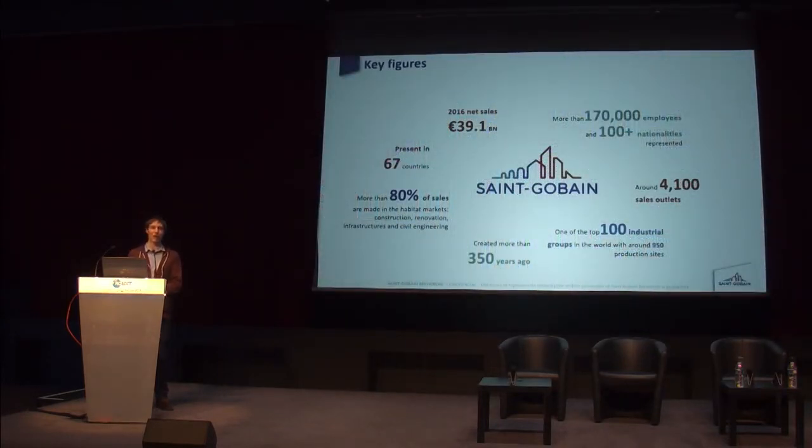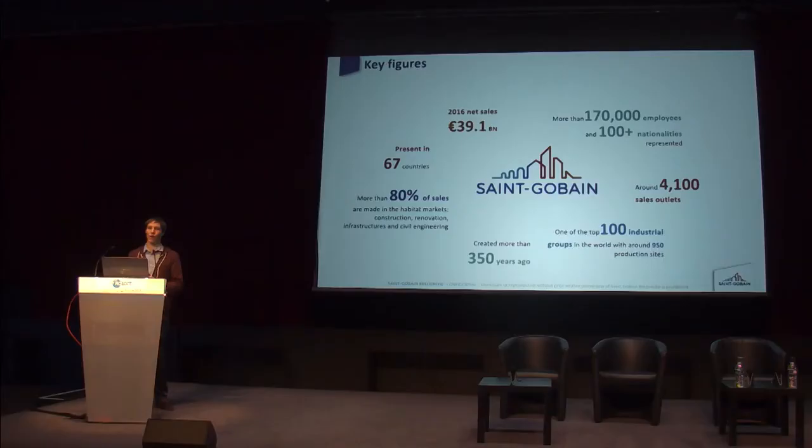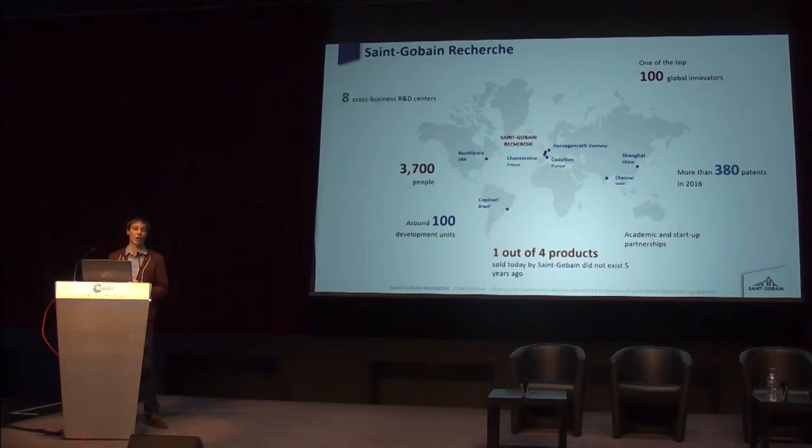Saint-Gobain is a major and one of the oldest French companies. Its total amount of sales is around 40 billion euros and our main activities are in the habitat market, so we sell products to make homes better and increase the comfort of our customers. We are a very innovative company and to help this effort we have eight cross-business heritage centers around the world. We are one of the top 100 global innovators, and this challenge is supported by Saint-Gobain Research, which is located near Paris in France.